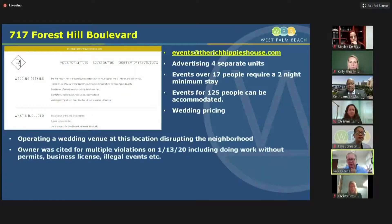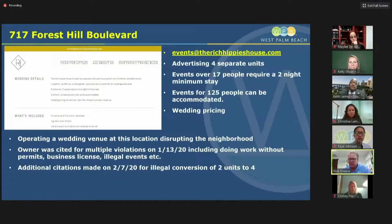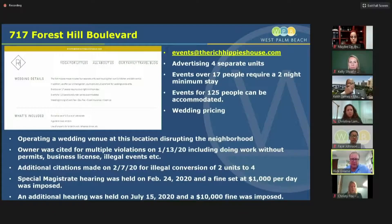Events over 17 people were required to stay at the facility, and they were advertising weddings that could accommodate up to 125 persons. Obviously, as events and weddings were ongoing, it was causing a lot of disruptions in the neighborhood. The owner was cited for multiple violations in January for doing work without permits, not having a proper business license, and illegal events. They were cited again on February 7th for illegally converting two units to four units. They went to a special magistrate hearing on February 24th and a fine of $1,000 was imposed, then taken back to the special magistrate on July 15th where a $10,000 fine was imposed because wedding events continued after the initial hearing.